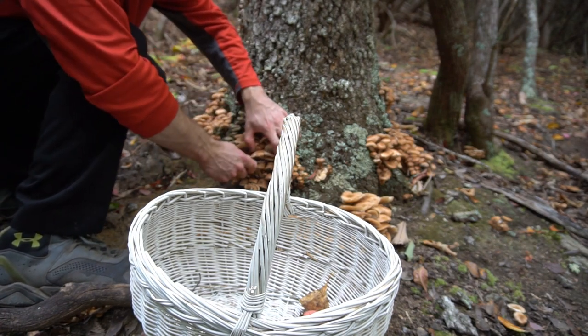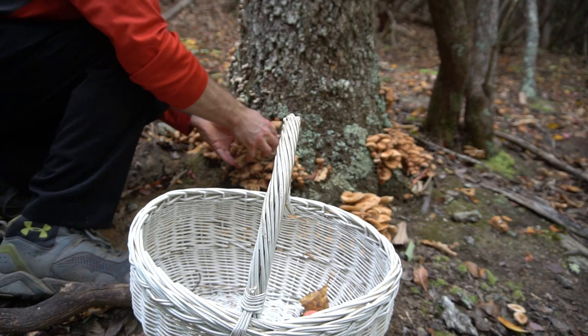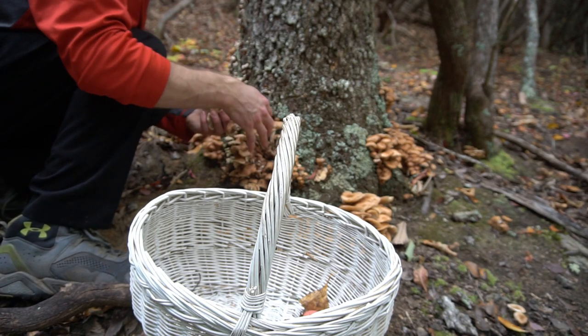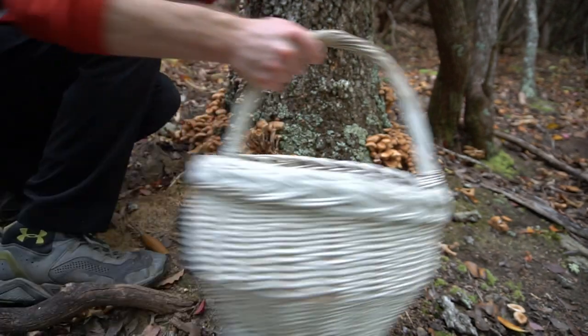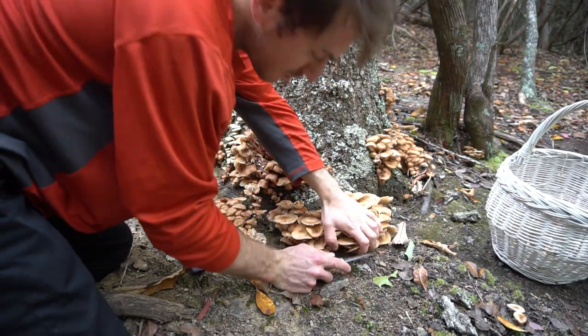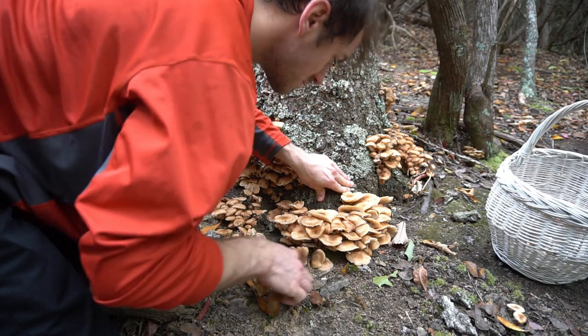A few feet away, I found a beautiful bunch of honey mushrooms growing on a nearby oak. These mushrooms like to form fairy rings around trees, encircling them, growing out of the roots, and at the base of the tree. The mushrooms grow in thick clusters because they are part of one mycelium network under the ground.